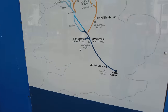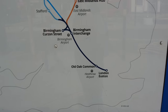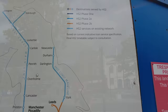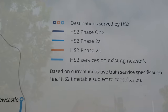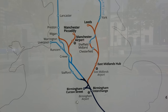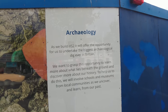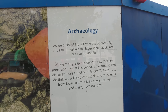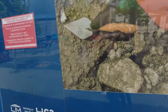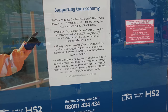And here we have it — the map gets you from London to Birmingham in 56 minutes, I believe. And that's phase one. Goes all the way up to Manchester and Leeds. As we build HS2, it will offer the opportunity for us to undertake the biggest archaeological dig ever — 14 billion to the regional economy and support 100,000 jobs.